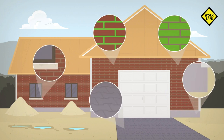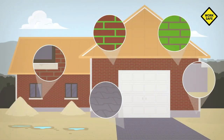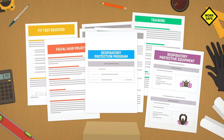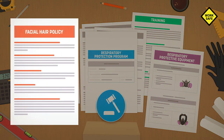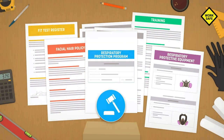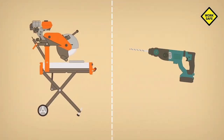Since silica can be found in many materials on the construction site, there is no shortage of risks of breathing it in. Start by properly planning your job site. You'll also need a respiratory protection program — it's the law. The program must include policies such as a facial hair policy.